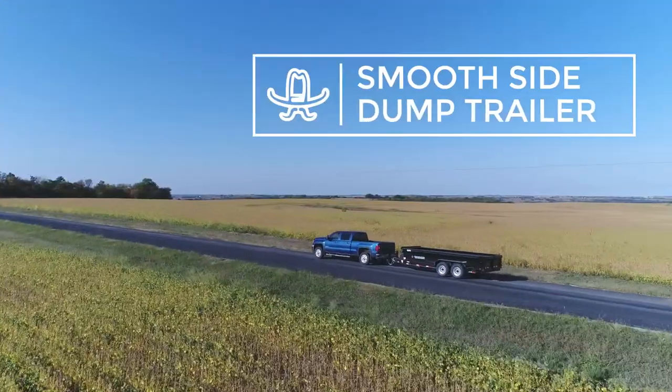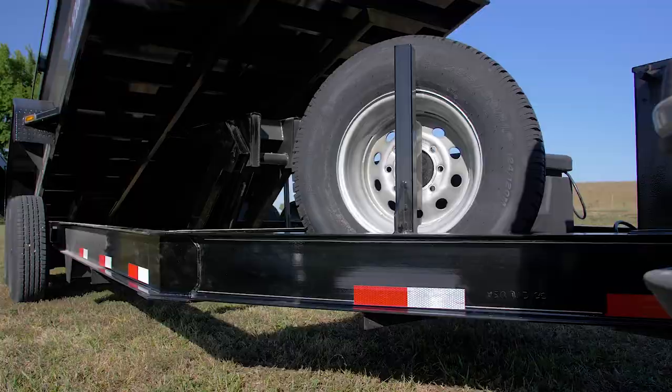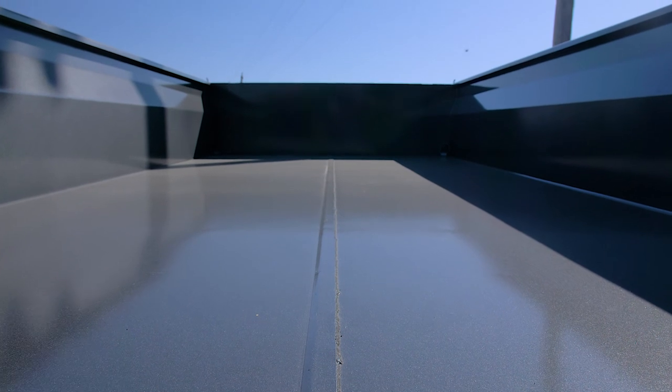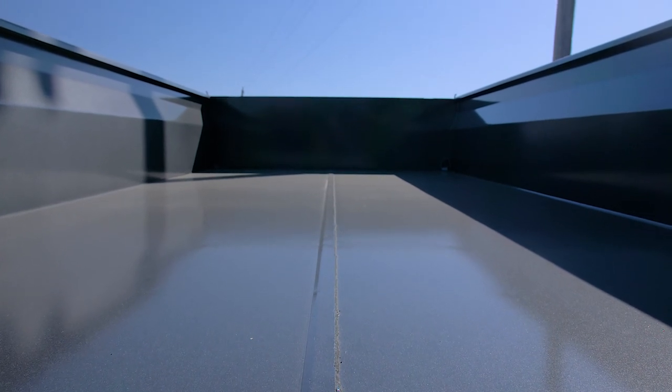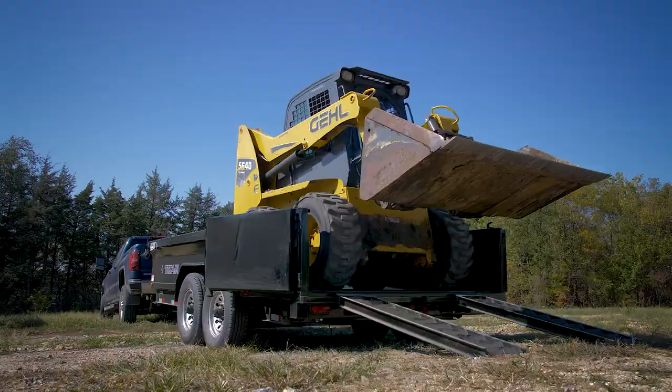Titan Smooth Side Dump Beds are I-beam framed for a strong base. On top of that, a heavy 10-gauge bed built with a clean two-piece construction is heavy enough to handle any need, but provides a smooth and simple look. The deck height is low, and slide-in ramps make loading a skid steer easy and safe.